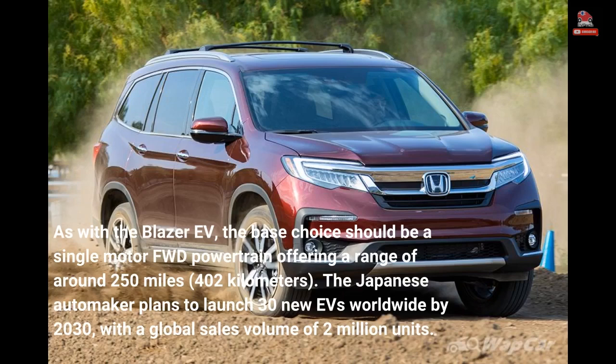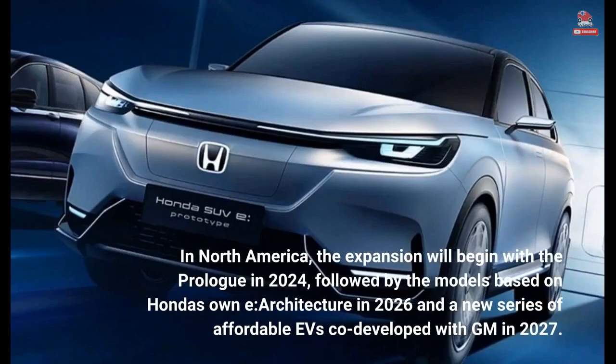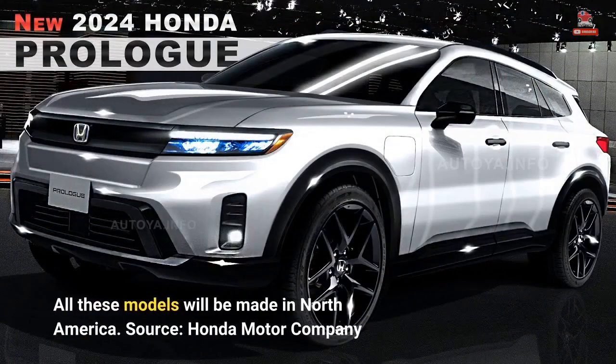The Japanese automaker plans to launch 30 new EVs worldwide by 2030, with a global sales volume of 2 million units. In North America, the expansion will begin with the Prologue in 2024, followed by models based on Honda's own e:architecture in 2026, and a new series of affordable EVs co-developed with GM in 2027. All these models will be made in North America.